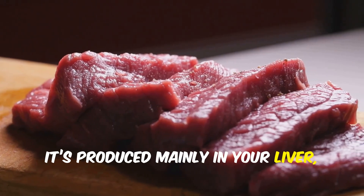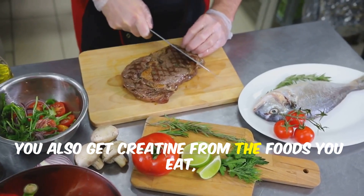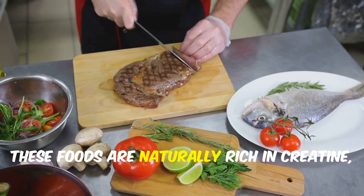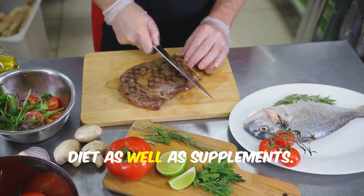It's produced mainly in your liver, kidneys, and pancreas, and then transported through your bloodstream to your muscles. You also get creatine from the foods you eat, especially red meat and fish. These foods are naturally rich in creatine, which is why athletes and fitness enthusiasts often pay attention to their diet as well as supplements.